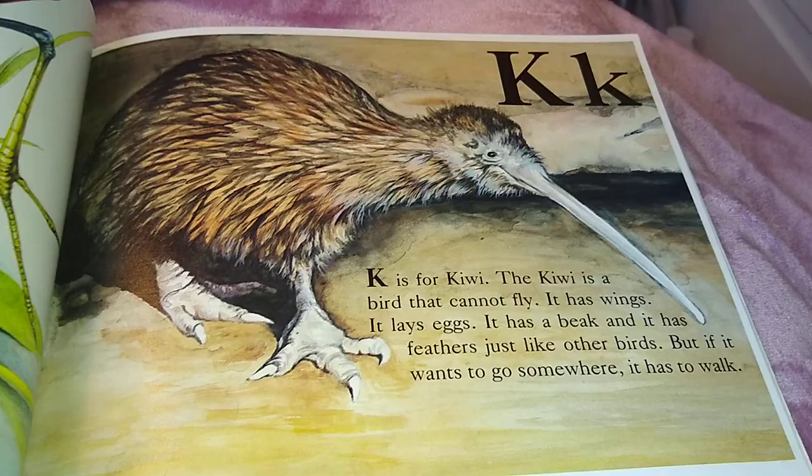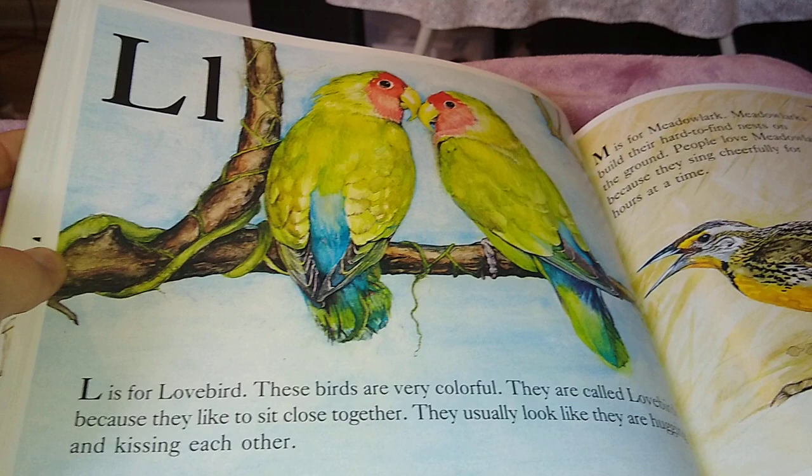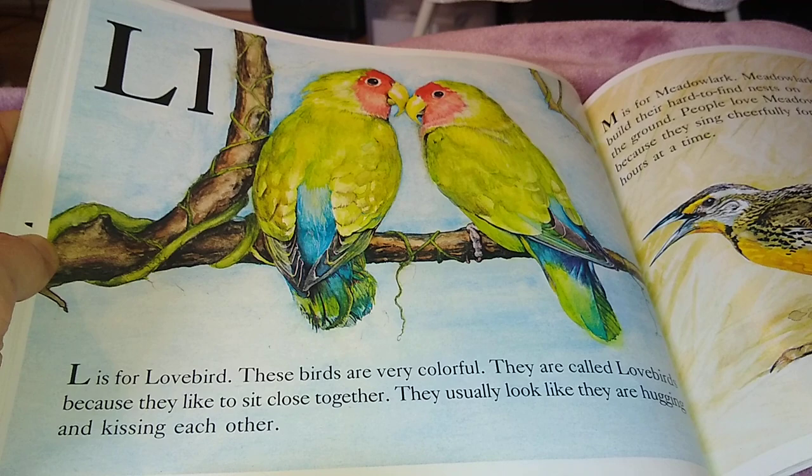L is for Lovebird. These birds are very colorful. They are called lovebirds because they like to sit close together. They usually look like they are hugging and kissing each other.